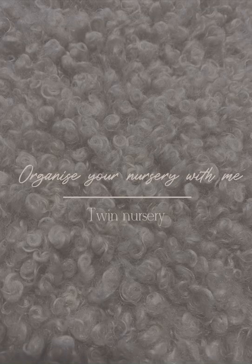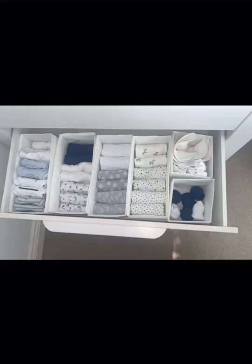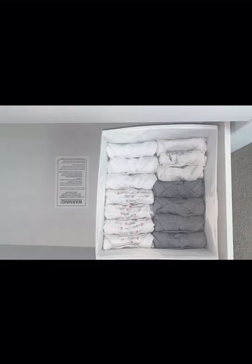Hi guys, welcome to organize your nursery with me. This is my twin sons' nursery, so I really hope you enjoy it. First of all, I organize everything and fold all of my vests, baby grows, and muslins into the IKEA boxes.